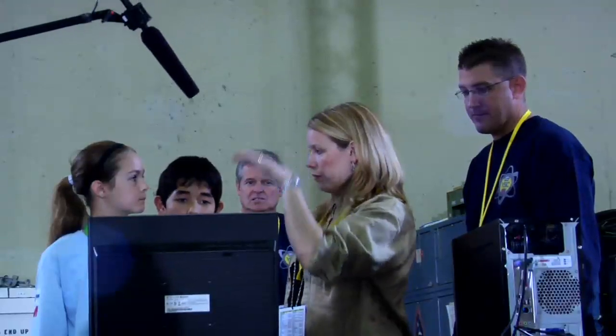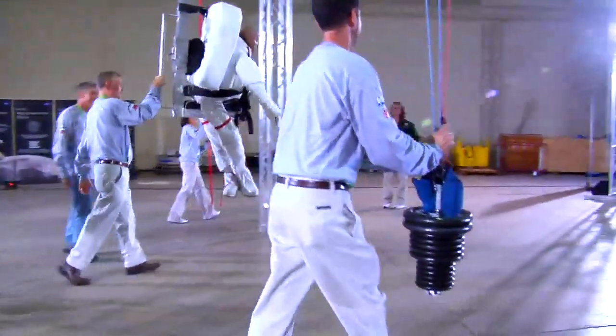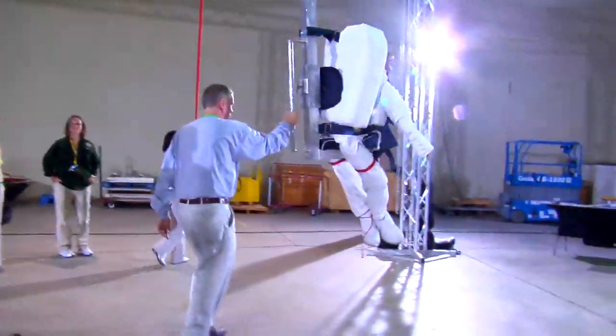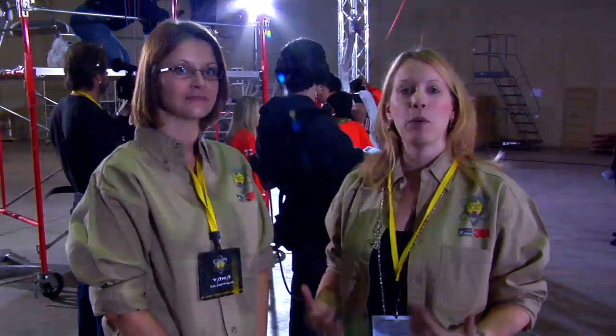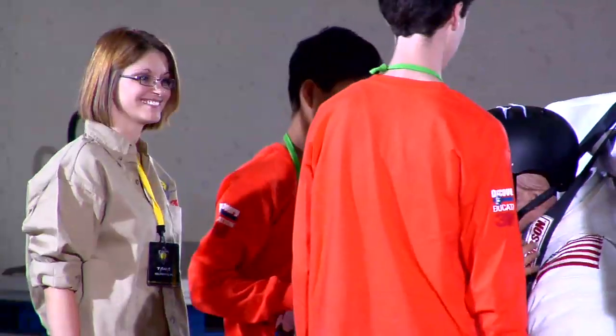The students' challenge is to try and determine what it would be like for an astronaut to be in one-sixth gravity. They have to figure out the math, dealing with the weight, the counterbalance system, and the pulley system. We get to bring in the science that's happening and why we're returning to the moon with NASA, and why it's important that we train individuals on simulation of one-sixth gravity.